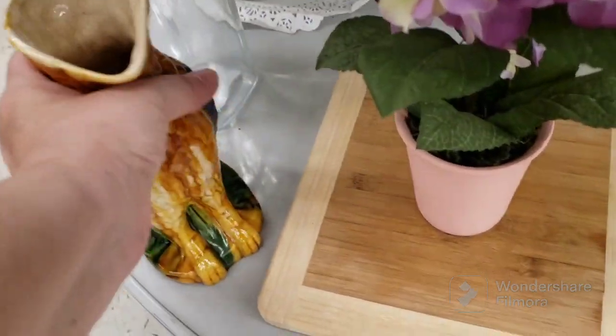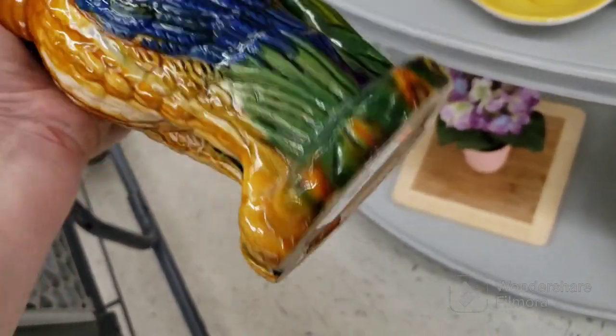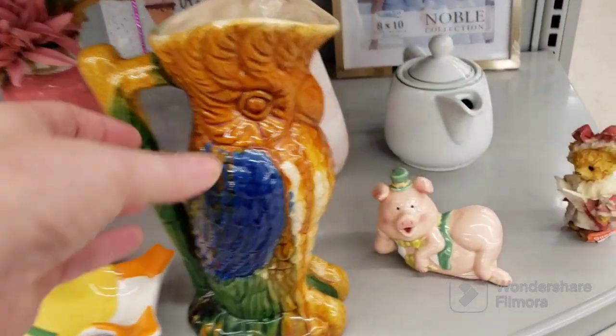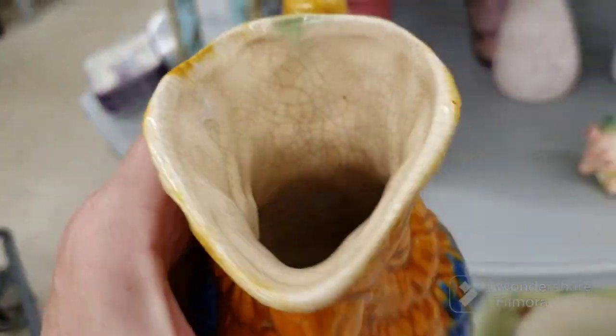Look at this guy — oh, he's cool! $3.09 — I think I'm getting him. He's awesome. Looks like a cockatiel or a parrot. Looks like Majolica. Look at the coloring and the discoloring from age. That's going in the cart.